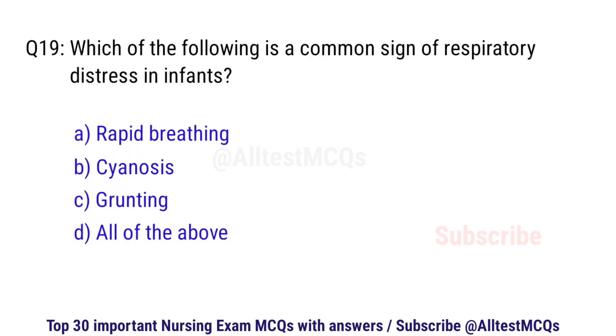Question number 19. Which of the following is the most common cause of respiratory distress in infants? The right option is D: All of the above.